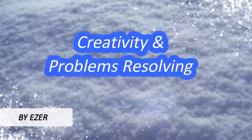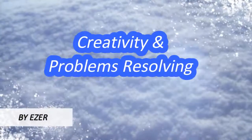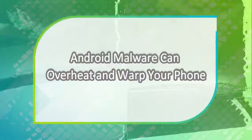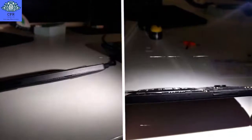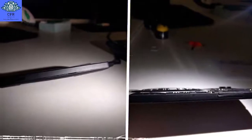Welcome to Creativity and Problems Resolving. Today, we present a new Android malware that can overheat and warp your phone. Security researchers have spotted a strain of Android malware that can physically damage your phone.